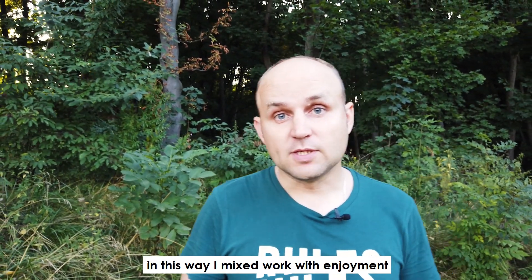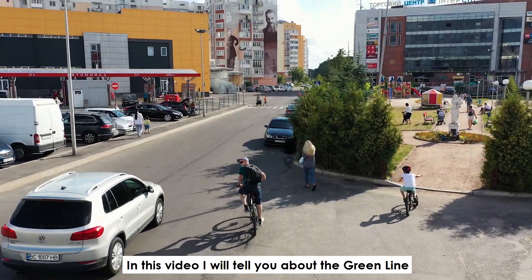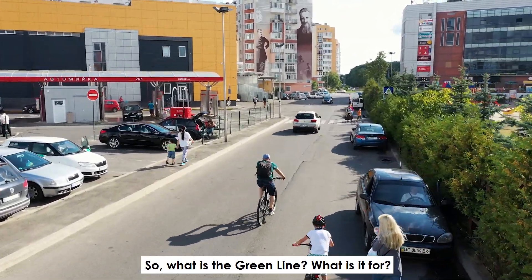In this way I mixed work with enjoyment. In this video I will tell you about the Green Line project in Lviv and we will talk about the ideal city — how it should look like.